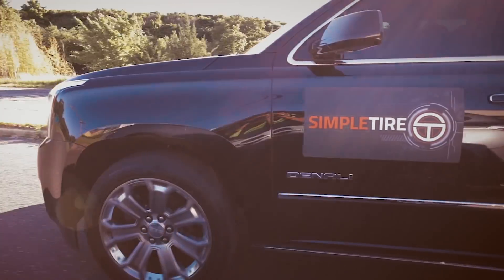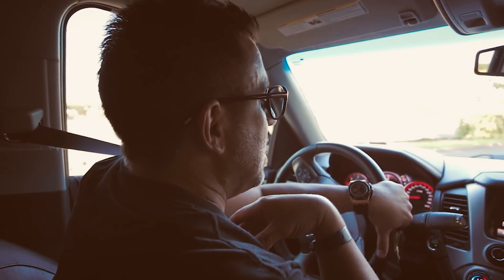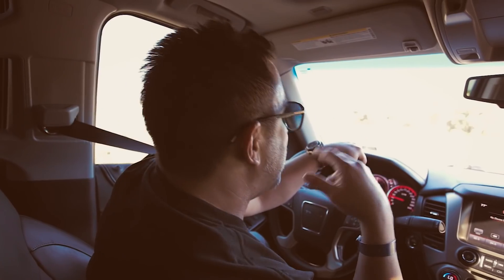Hey guys, I'm Anthony Fidelli. I'm with the Simple Tire Crew. We are on our way to round 4, Formula Drift. My first time going to be there. It sounds and looks amazing. Let's go take a look.